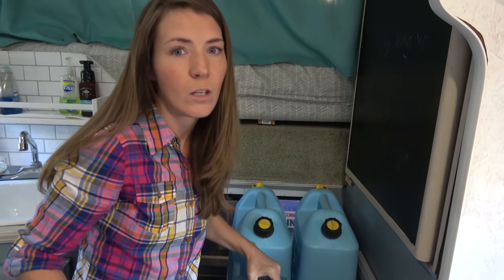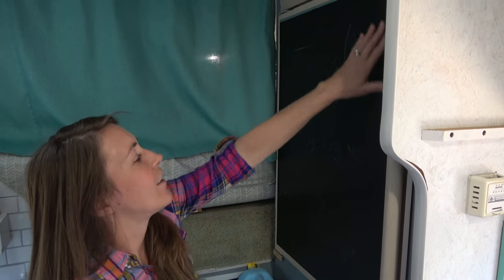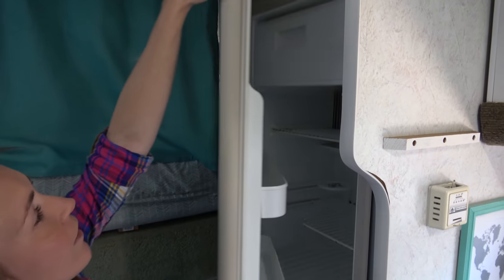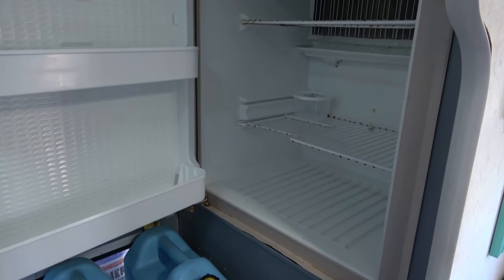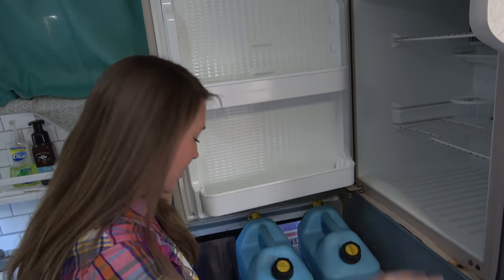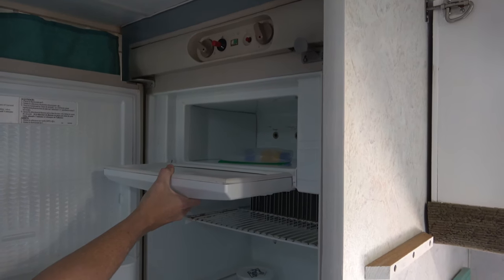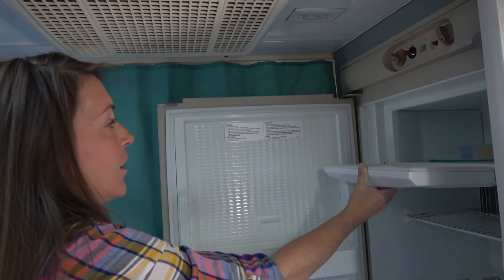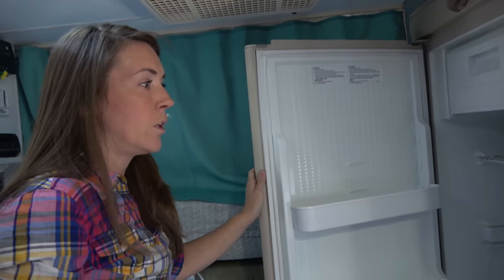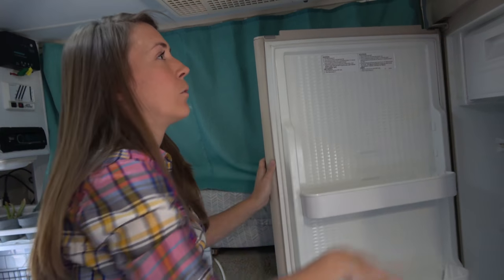We actually painted the front of our fridge with chalkboard paint so we can write cute little sayings on it. I love my fridge — it is small but it can hold a lot, you'd be surprised. At one point in Alaska we had this entire freezer full of halibut — probably 20 pounds stuffed in there. It's a three-way fridge and it works so well, it's very efficient — sometimes it's too cold and it will freeze our milk. But it's a great little fridge, we love it.